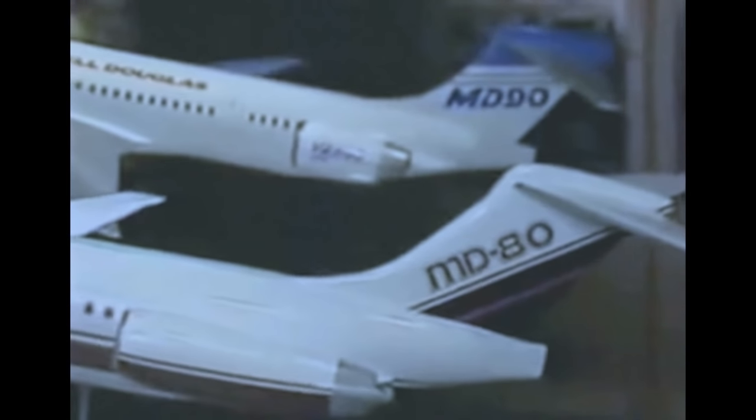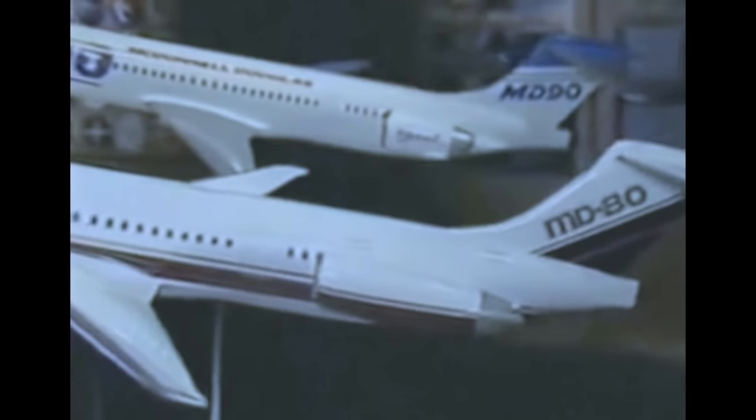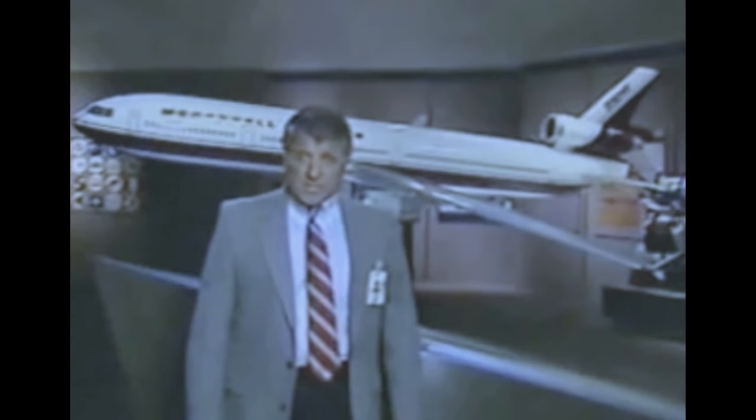McDonnell Douglas has now delivered over 2,000 twin jets as evidence of their universal acceptance and popularity. The MD-80 continues to maintain the best dispatch reliability in its class and continually ranks tops in passenger preference surveys. With the new MD-11, McDonnell Douglas once again sets the standard for commercial transport excellence and technological innovation.